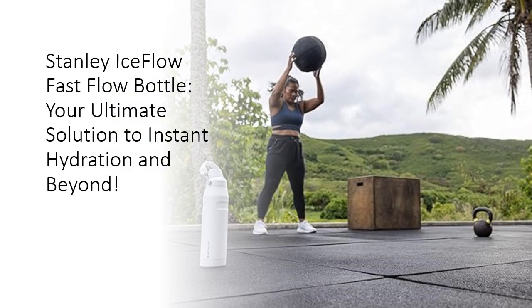Quick and easy refreshment — the wide top opening ensures a swift and satisfying drink. No waiting, no fuss. Enjoy your beverages at the perfect temperature, whether you're sweating it out in the gym or braving scorching days. Ice-cold drinks are now at your fingertips.